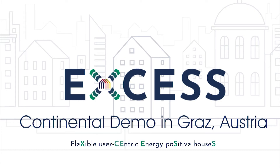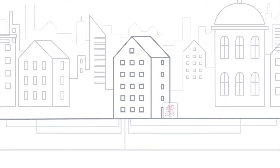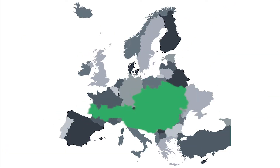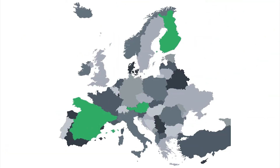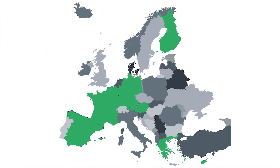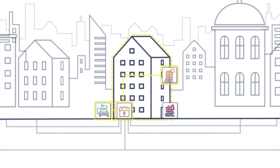The EU project EXCESS — flexible user-centric energy positive houses — brings together 21 partners from 8 European countries and is funded by the EU Horizon 2020 Research and Innovation Programme.